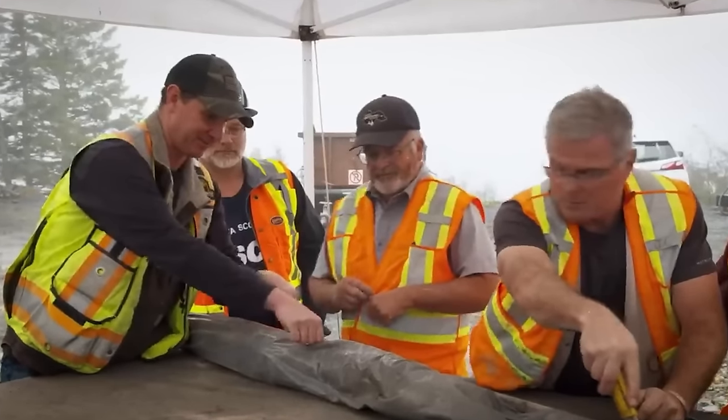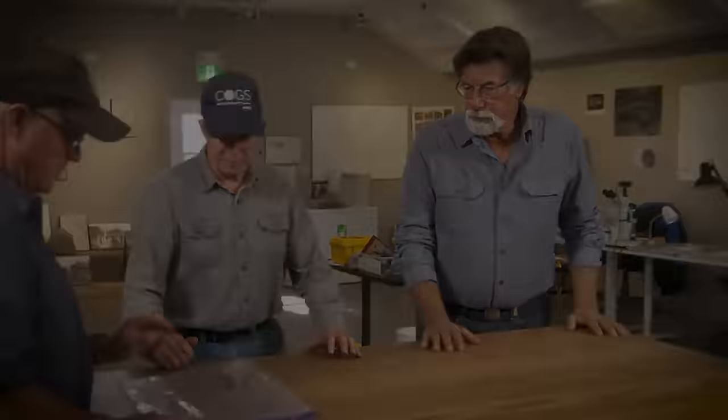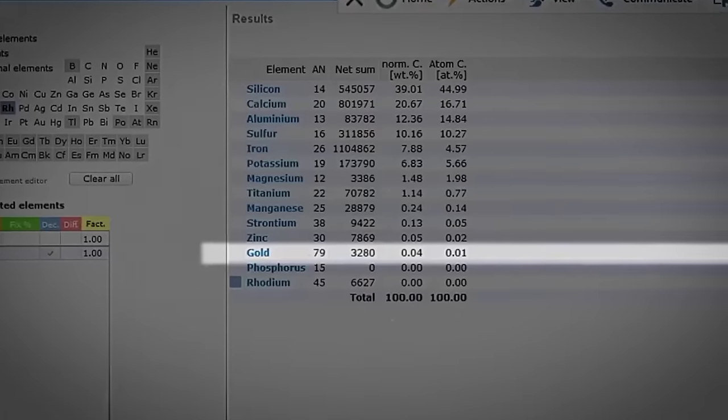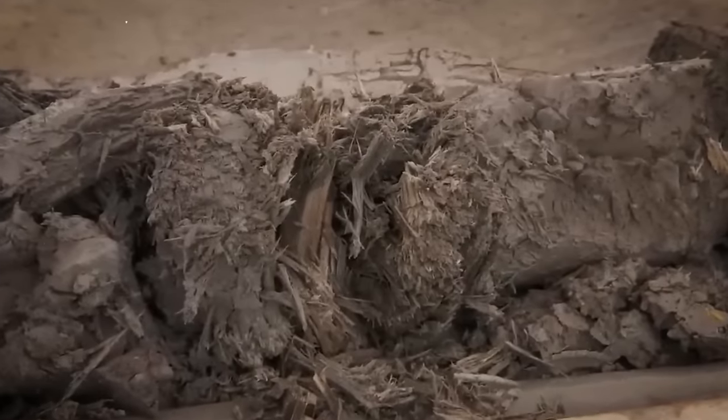These tunnels sparked speculation about their intended purpose, further deepening the mystery of Oak Island. As the B-4 sea shaft reached the approximate depth of 90 feet, the team detected high trace evidence of both silver and gold, fueling the belief that they had either located the general area of the original money pit or a tunnel leading to an undiscovered treasure chamber. One particularly exciting find was the discovery of gold in the water, heightening hopes that they were on the cusp of pinpointing the money pit's precise location.